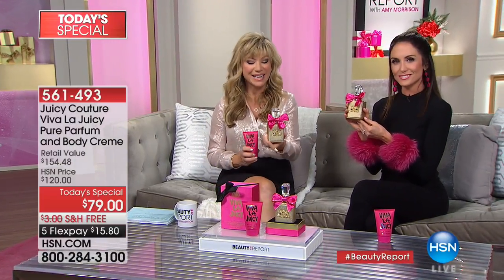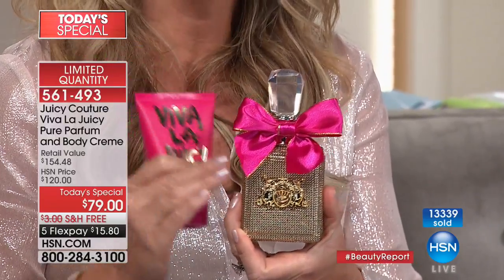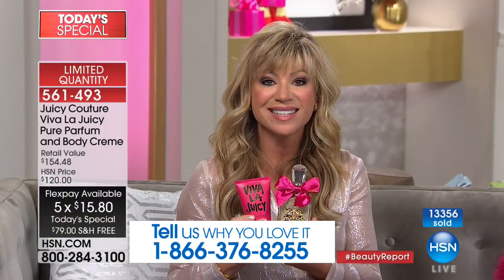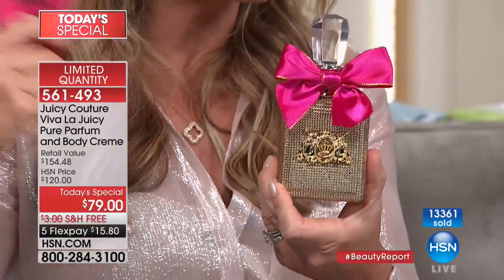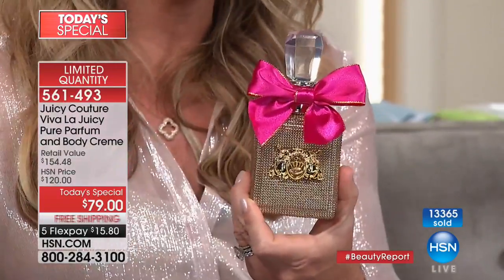When you get pure parfum, it's a different experience. At any counter worldwide — Macy's, Dillard's, Nordstrom — you'll find Viva La Juicy in eau de parfum. But pure parfum in its most potent formula, true to its notes, is usually found in a half-ounce at three to four hundred dollars for 3.4 ounces. In a beautiful, highly collectible limited edition bottle, this is your one chance for under $16. We launched this together last night, and 13,300 have been ordered — about 2,000 remain forever.